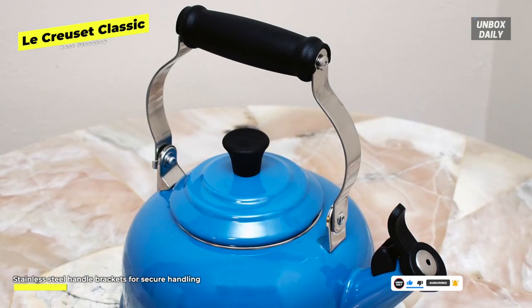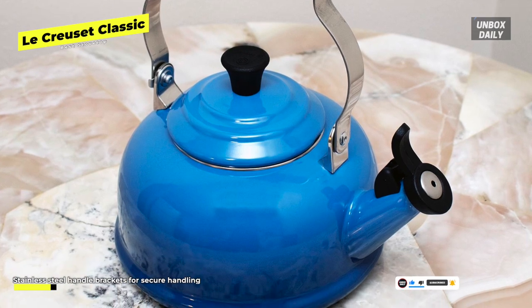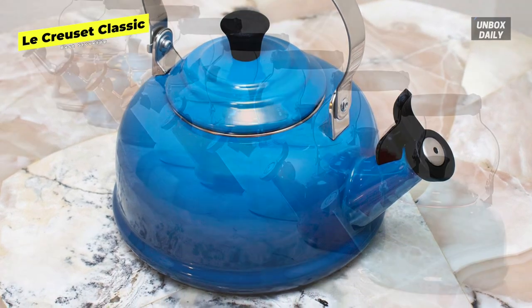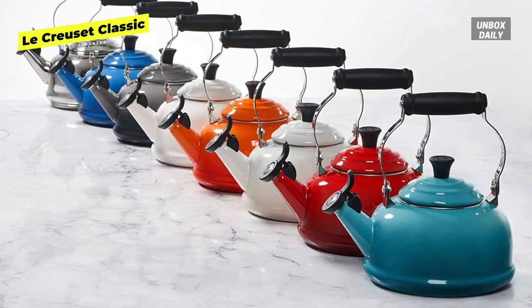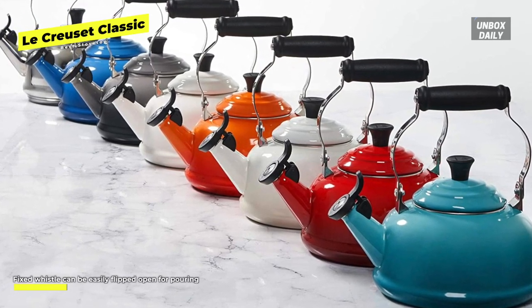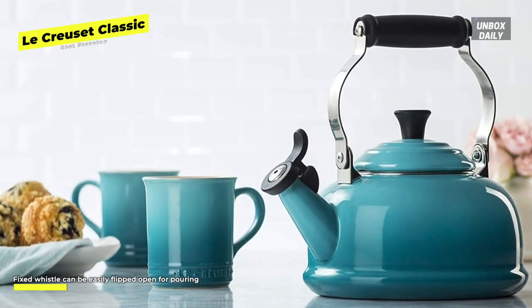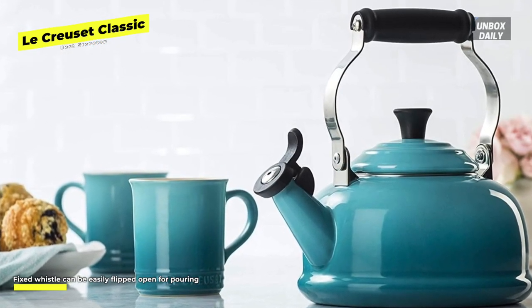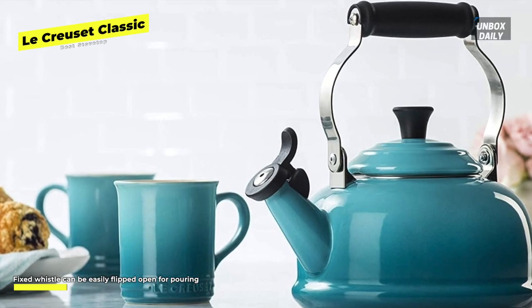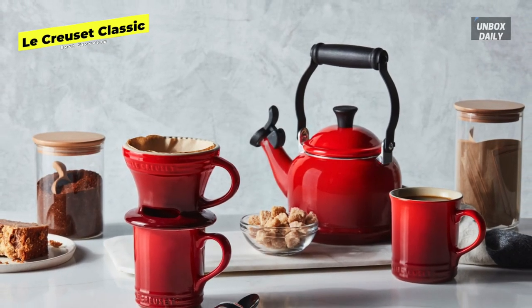The spout cap also makes a loud whistle when the water boils and is easy to flip back when it's time to pour. The clever handle folds down from a vertical to a horizontal position, which makes it easier to clean and store. A downside is that the lid can be difficult to remove. It's more expensive than average, but it's a worthwhile splurge mainly because of its durability and the brand's five-year guarantee to cover manufacturing defects.